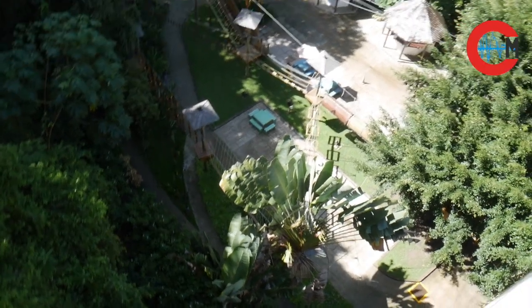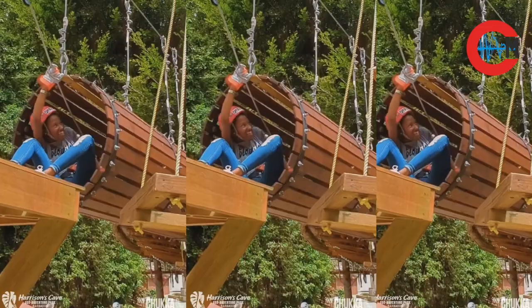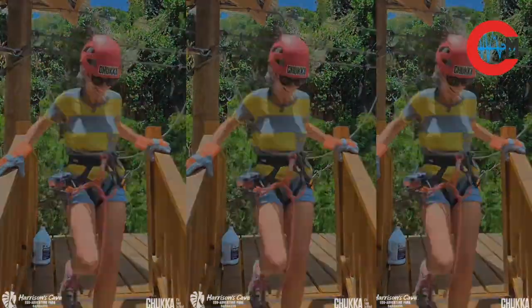We have the Gully Challenge course which is a 14-element challenge course. You can decide to go the easy route or you can go the more challenging route and take on a team member, take on a friend, and challenge yourself.